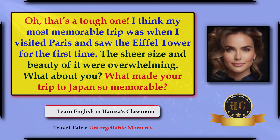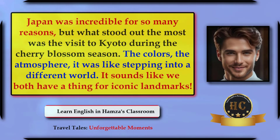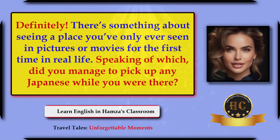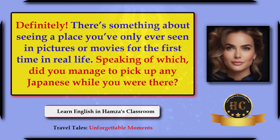What made your trip to Japan so memorable? Japan was incredible for so many reasons, but what stood out the most was the visit to Kyoto during the cherry blossom season. The colors, the atmosphere — it was like stepping into a different world. It sounds like we both have a thing for iconic landmarks. Definitely. There's something about seeing a place you've only ever seen in pictures or movies for the first time in real life. Did you manage to pick up any Japanese while you were there?